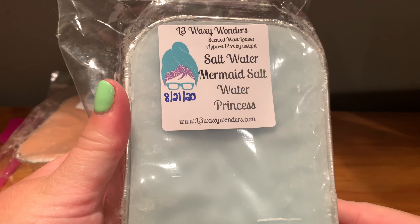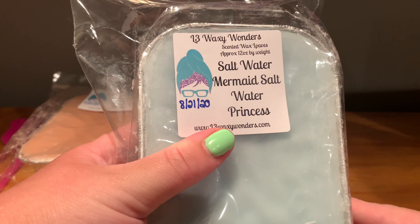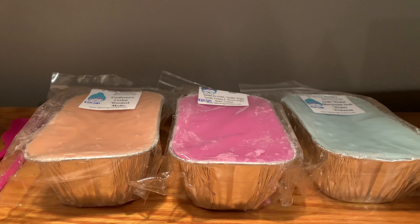Then we have Saltwater Mermaid and Saltwater Princess blended together as a loaf. I've had both of these before. They're both very aquatic — they have a little bit of white floral notes to them, but they do not smell floral at all. It's a little bit fruity, a little bit aquatic. I'm really happy to have those blended together because I have them separate, but why not have them already blended? Those are the loaves I got.